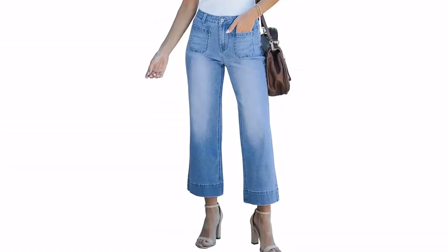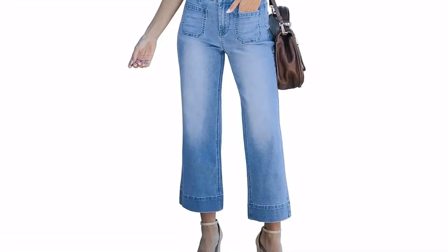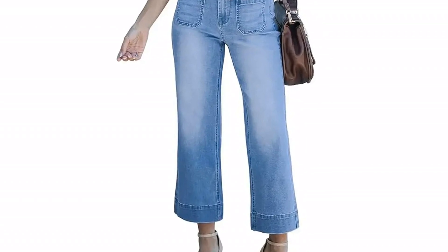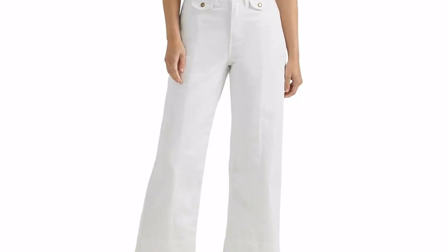One reviewer shared they are easy to dress up or dress down. You can grab the best-selling jeans on Amazon for as little as $32 with a Prime member-only deal. The popular pair has all kinds of cute design details, including a button fly closure, a high-waisted fit, and functional patch pockets. Plus, the hem slightly flares out for a subtle boot-cut fit above the ankle.